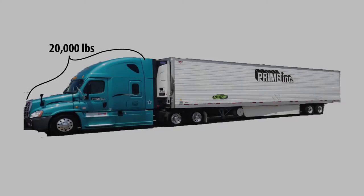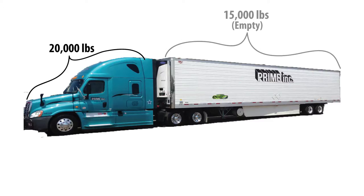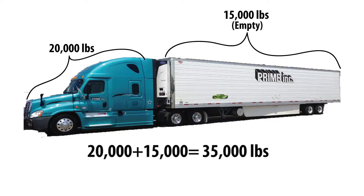In order to use this system, you really only need to know a few basic things. For example, our truck with personal items loaded and fuel weighs roughly around 20,000 pounds. A Prime Reefer trailer, empty, weighs about 15,000 pounds. That brings our total empty weight to 35,000 pounds.